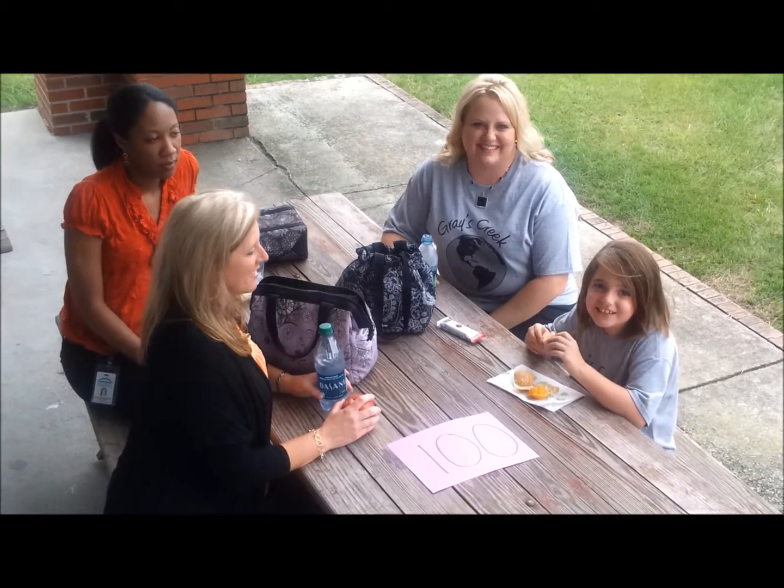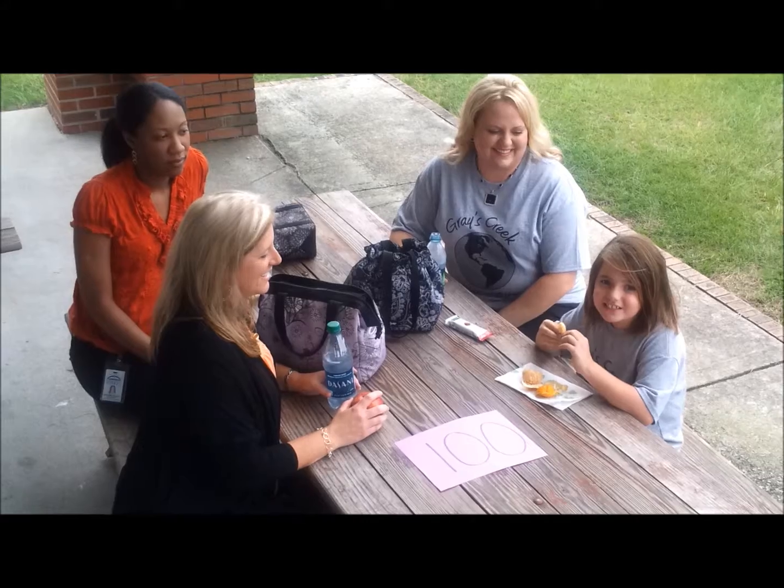Here are some of the other PBIS members to show you some of the great awards you can earn later on in the year. When you get a hundred bear paws, you can have lunch with your favorite teacher.